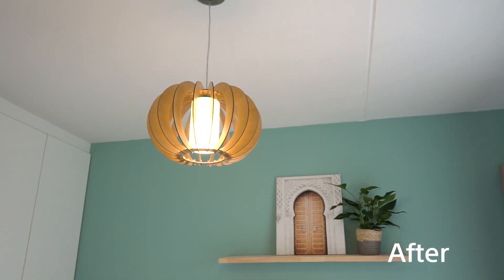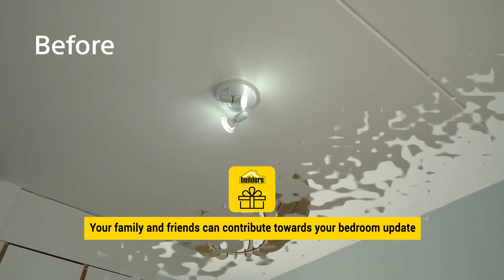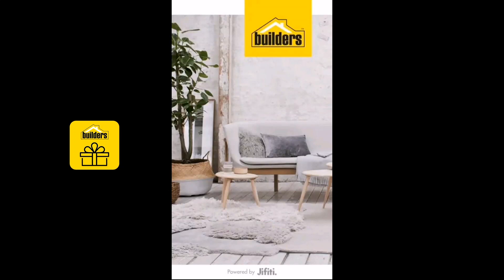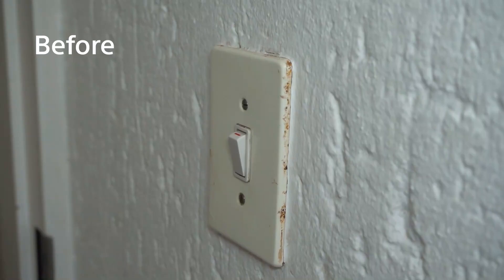Here's another smart idea. Your family and friends can contribute towards your bedroom update with the Builders gift registry app. It also has great functionality to help you manage the materials your contractor purchases for your renovation.